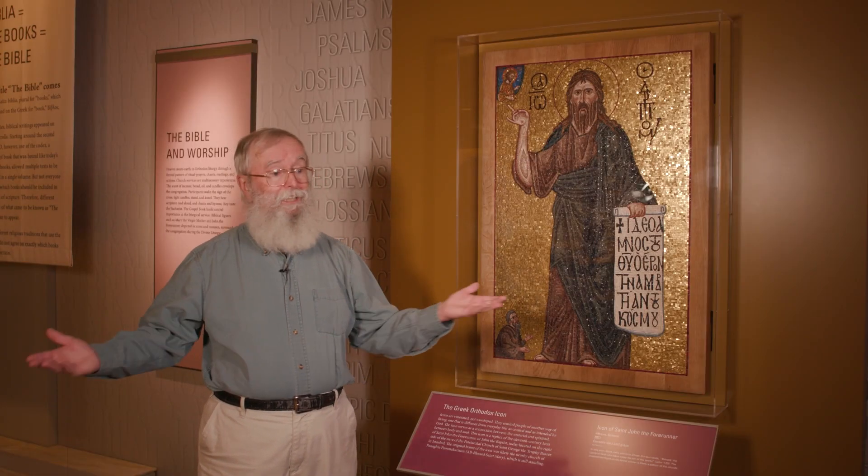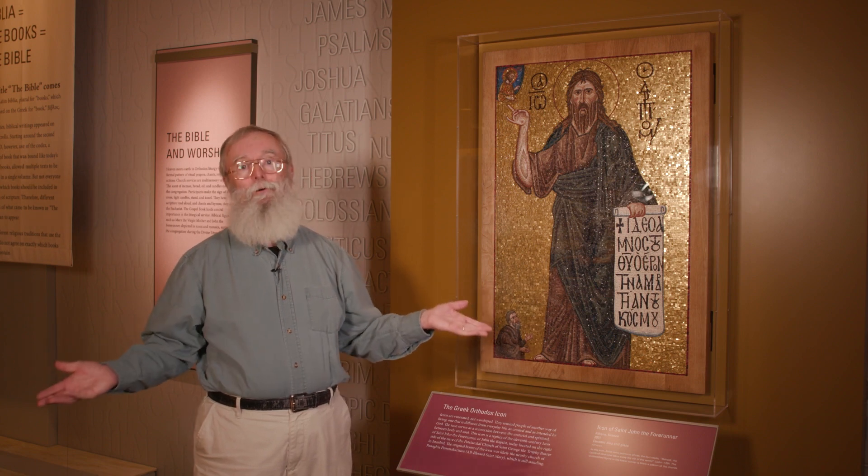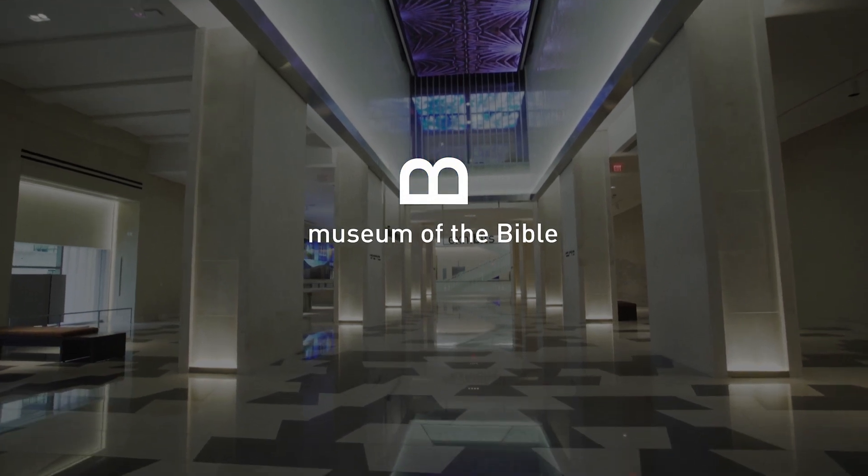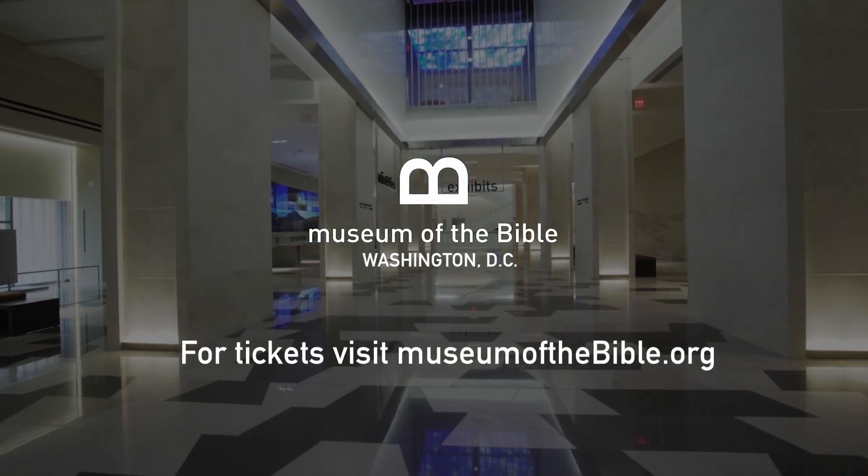So please come and visit Museum of the Bible, take in this new exhibit, and see for yourself how the Bible is so Byzantine. To learn more about the museum or plan your next visit, go to museumofthebible.org.